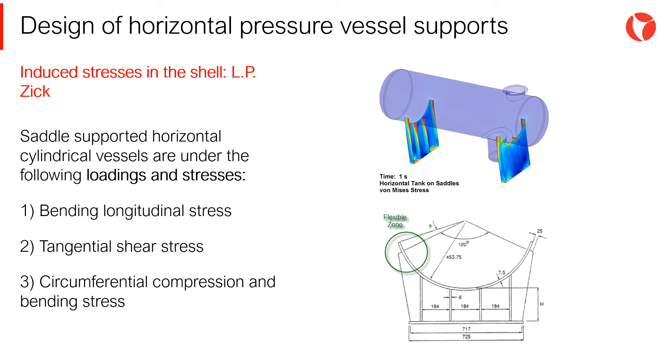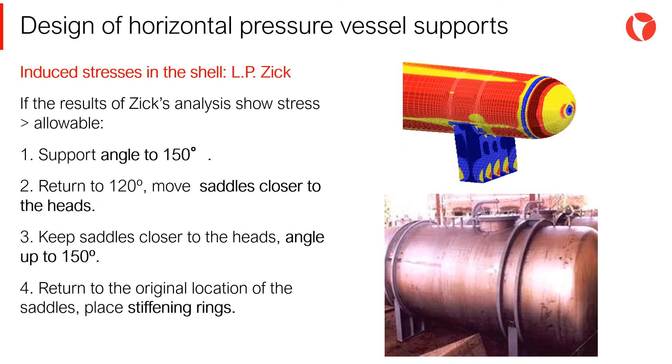Saddle-supported horizontal cylindrical vessels are under the following loadings and stresses: bending longitudinal stress, tangential shear stress, and circumferential compression and bending stress. If the results of Zick analyses show that the stress level in the shell is higher than the allowable, good practices to solve this situation are the following.